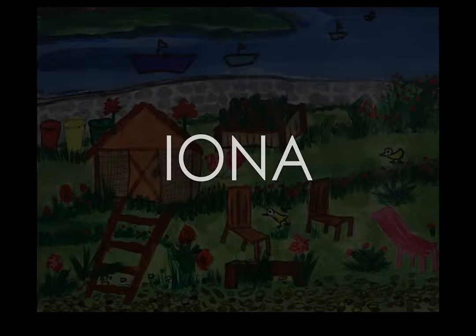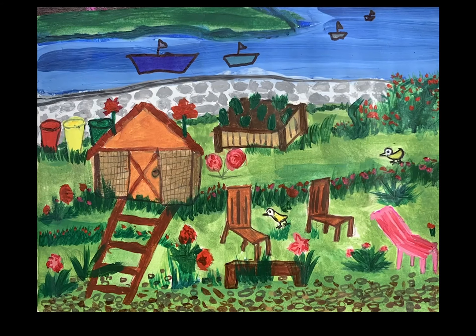I can see a big chicken coop and it doesn't have chickens in it but it has plants growing from it, and there are two lovely big wooden chairs. There are lots of little birds and lots of big bushes around, there are lots of pink flowers on some of the bushes and red rose bushes. I can see a pink deck chair sitting on the gravel.